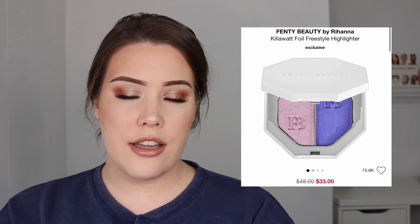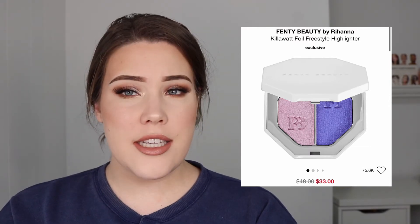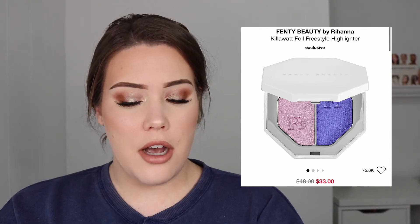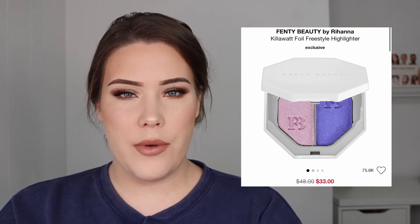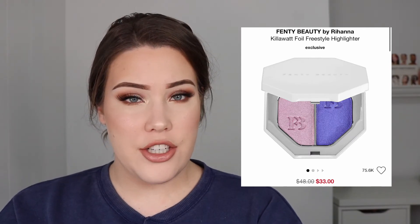Next up is the Fenty Beauty Kilowatt Foil Freestyle Highlighters. I was a little surprised about these being on sale, but then I looked at the colors and it was all of the bright ones — the purple, the pink and orange, and the teal and silver. The reason I feel like these are on sale is because they're just too bright to be highlighters. No one's going to rock a bright purple highlighter. The only purpose I can see is as eyeshadows, but those are really big pans for eyeshadow use.